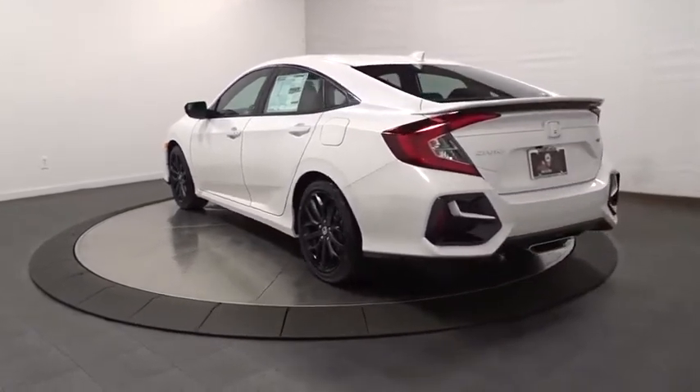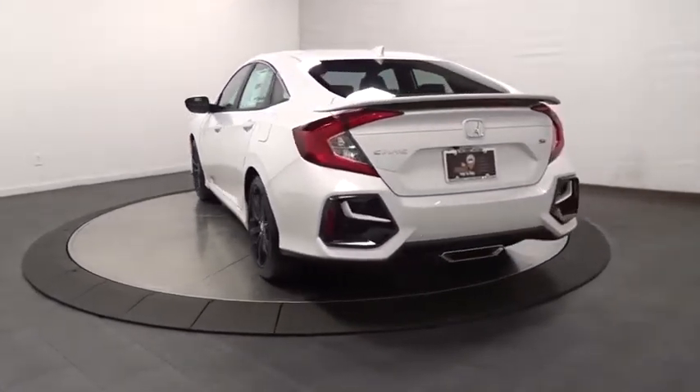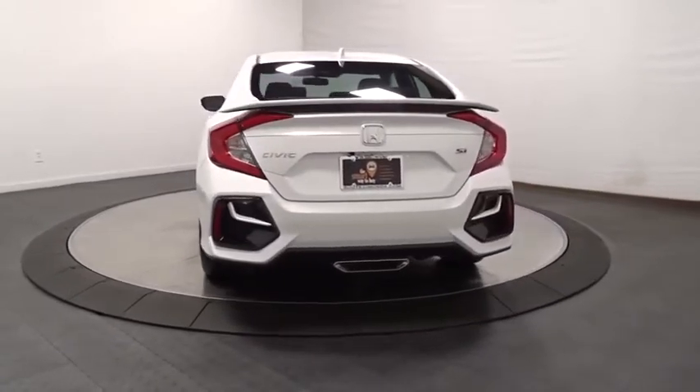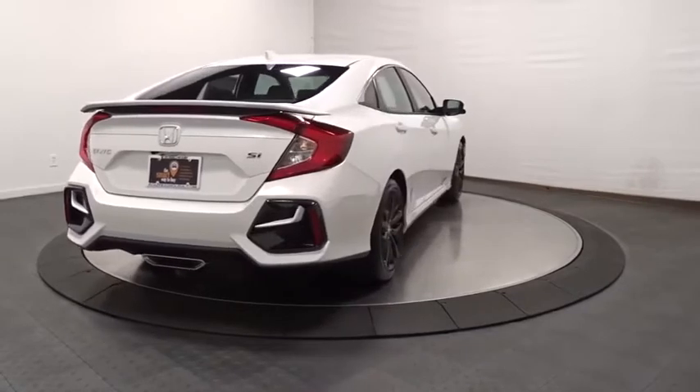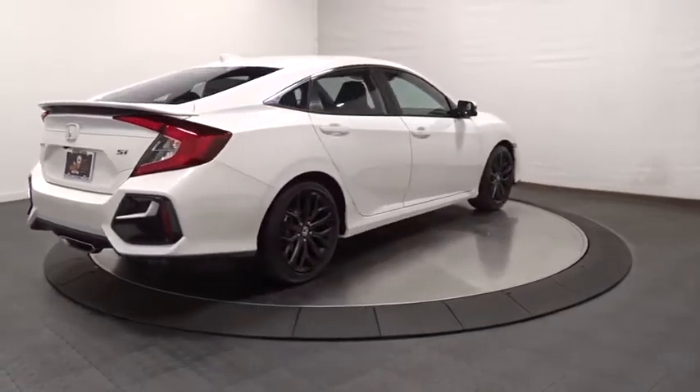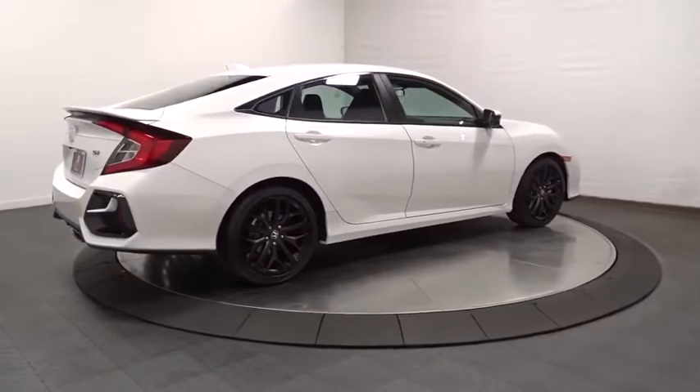This vehicle has less than 100 miles. Here are some of this vehicle's great options: backup camera, keyless entry, Bluetooth, leather-wrapped steering wheel, front-wheel drive, fog lights, trip computer, HD radio, tachometer.